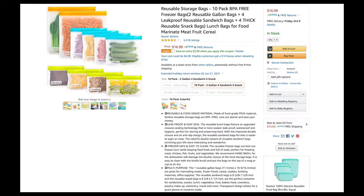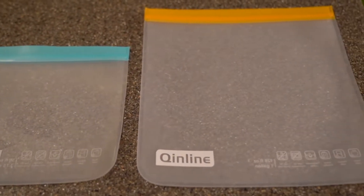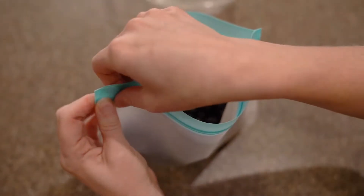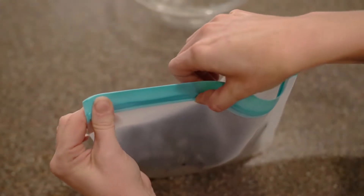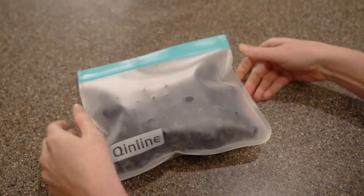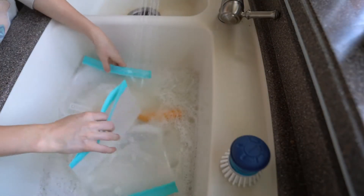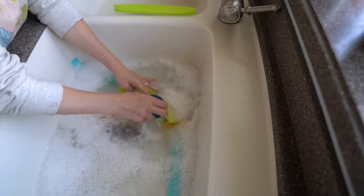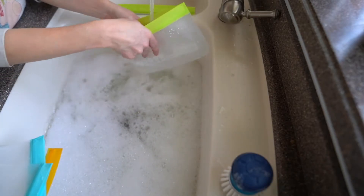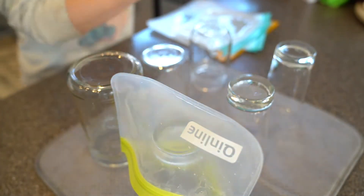Up next we have our reusable storage bags. These bags come in three sizes: snack, sandwich, and gallon. They have a strong seal that can hold anything from snacks to soups and are freezer safe. We love to use them for leftovers and kids' lunches. These bags are hand washed, but are still super easy to clean. We love that these bags save us money on ziplock bags while also reducing our plastic usage. A hack we use to dry them is by placing them over cups on a drying mat.